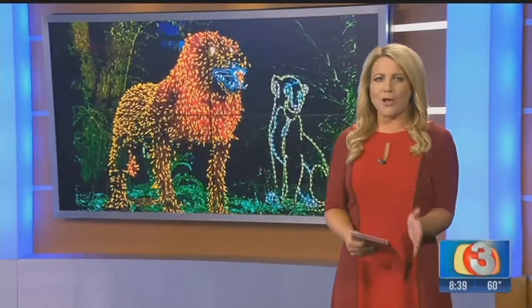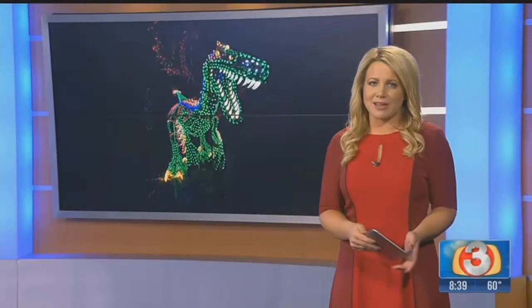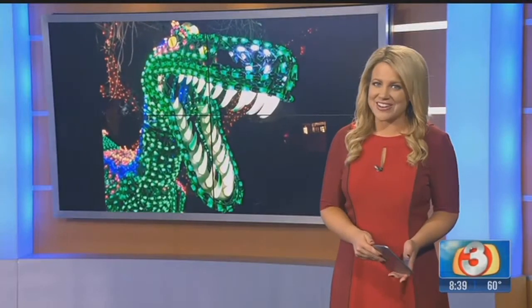Lots of holiday lights are going up, and Zoo Lights is one of the Valley's most well-known light shows. But as Heidi Goitia found out, just when this year's show opens, the workers behind the scenes are already starting on next year's.